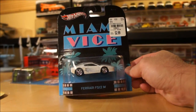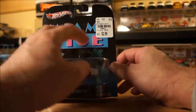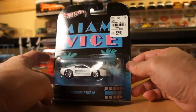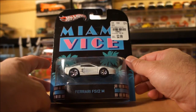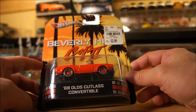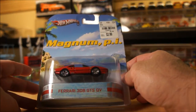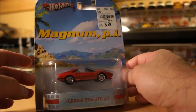Last few Hot Wheels pieces — I found these three at Tuesday Morning. They're retro entertainment cars from an older series, good as wheel donors or maybe I'll do customs on them. They had the Miami Vice Ferrari 512M, the Beverly Hills Cop 2 '68 Olds Cutlass Convertible, and the Magnum PI Ferrari 308 GTS QV. These were retailing for $2.99 at Tuesday Morning. Good real rider donors.